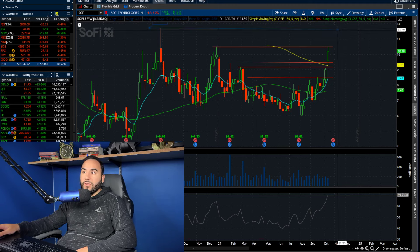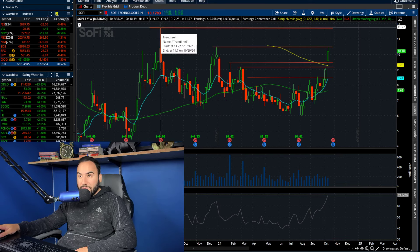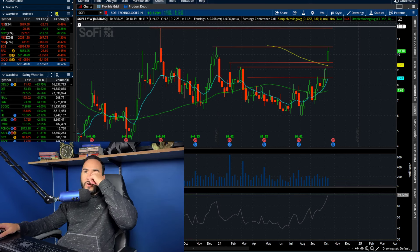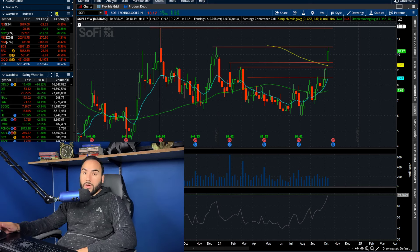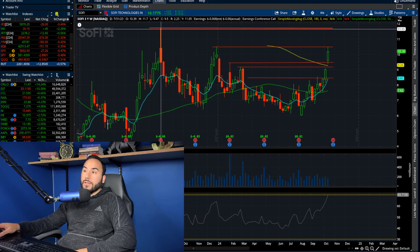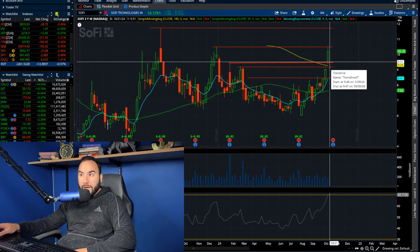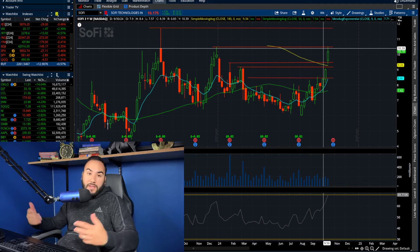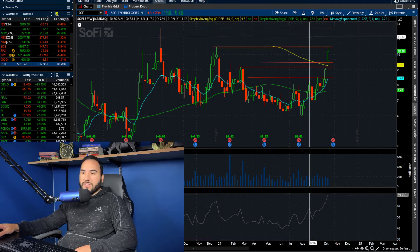If we crack over $10.50, where could we be going? The next gap to fill, looking at this three-year chart, is at $11.75. That's where the stock was about a year and three months ago, in July of 2023 — not too long ago. So we filled the gaps at $8.50, $9.15, $9.45, $10.50, and if we continue cracking through $10.50, $11.75 could be the next gap to fill.